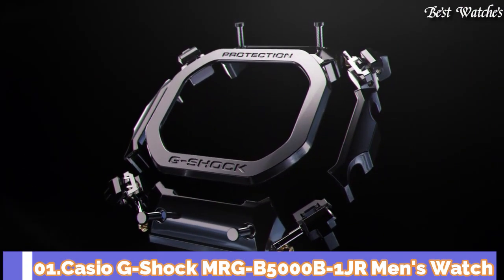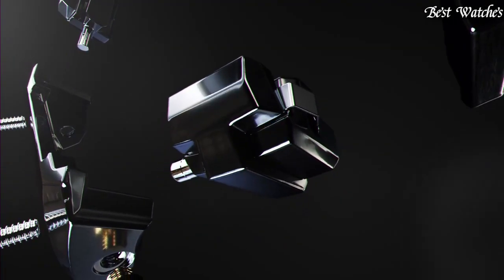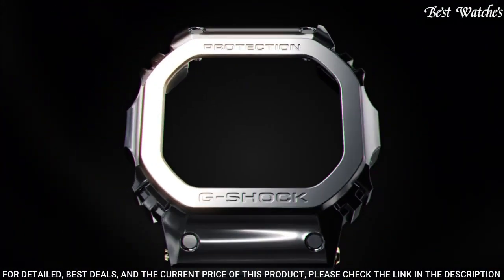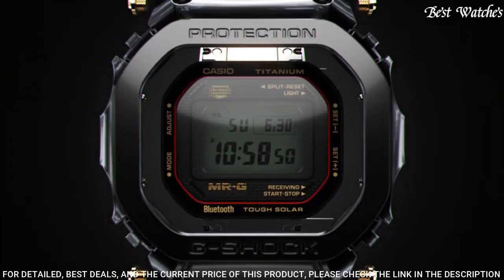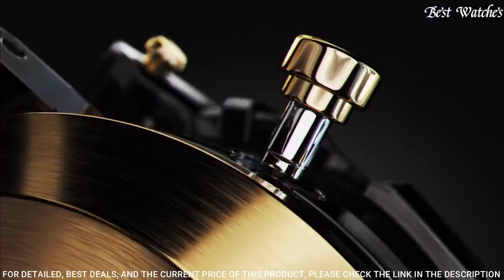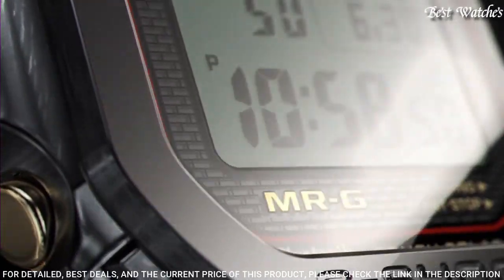Number 1. Casio G-Shock MRG-B5000-B-1JR Men's Watch. Japanese Solar Quartz Movement in 3501 caliber. Titanium Hard Coating Case of Rectangle Shape. Case Dimensions are 43.2mm in diameter and 12.9mm in thickness.